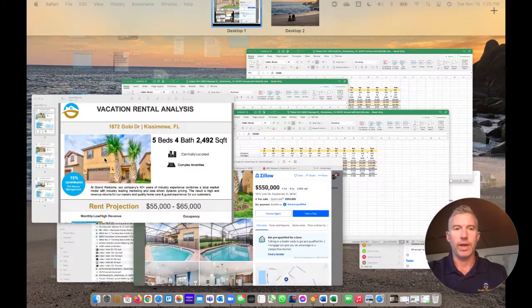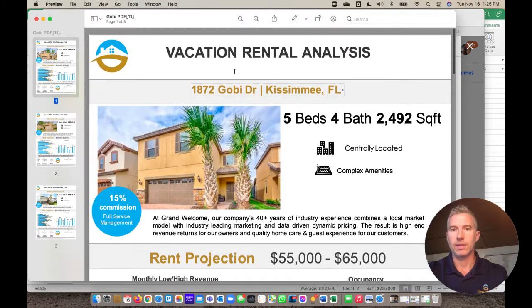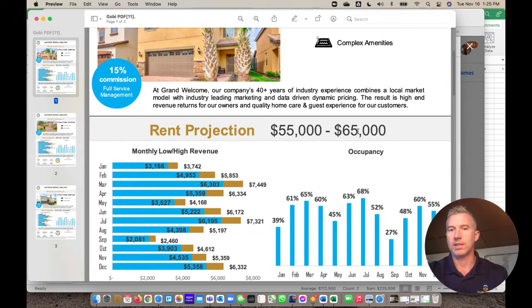We went ahead and created a vacation rental analysis. For the five-bedroom, you're looking at somewhere between $55,000 and $65,000 per year in rent coming in. There are many variables that come into play, but specifically that's about $55,000 to $65,000.